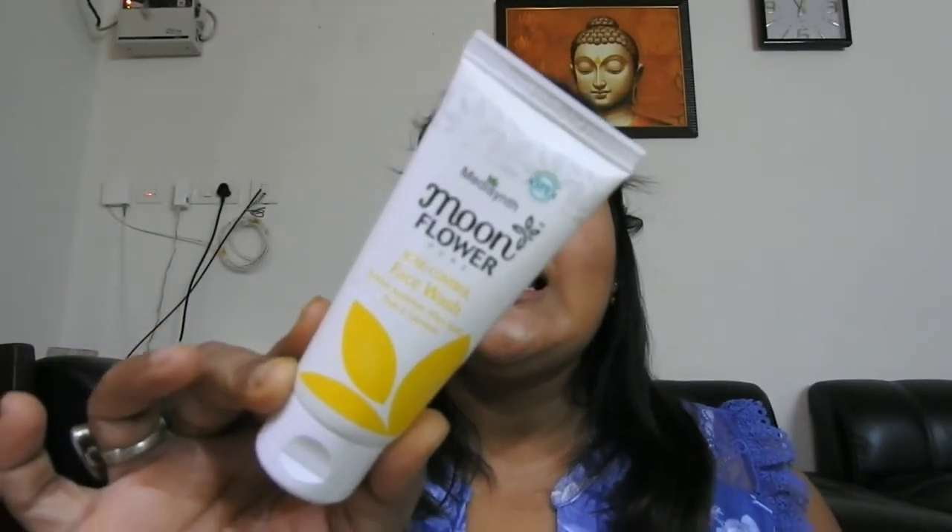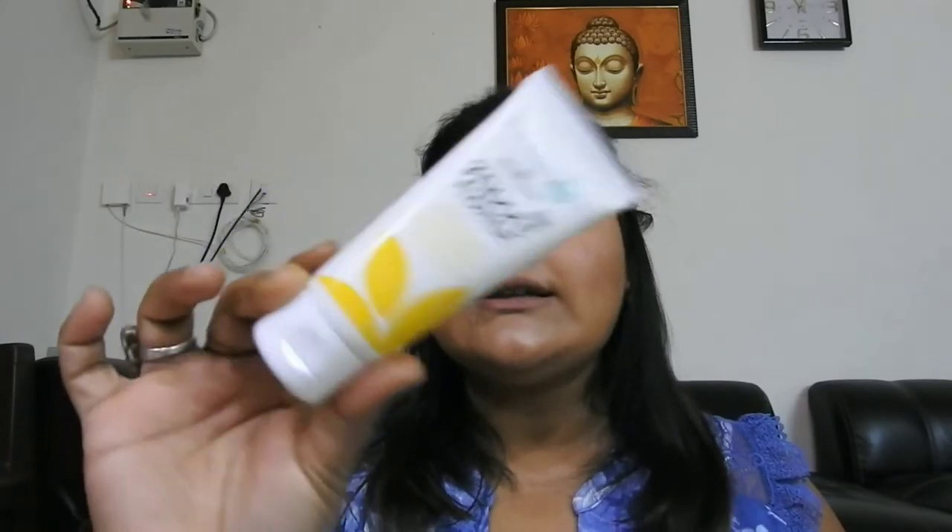The next product — this is the first time I'm hearing about this brand — it's Medicine Moon Flower Acne Control Face Wash. I haven't used it till now. It retails for rupees 70 for 50 grams of product. I'm really excited to try this out because it says acne control and I always suffer from acne.